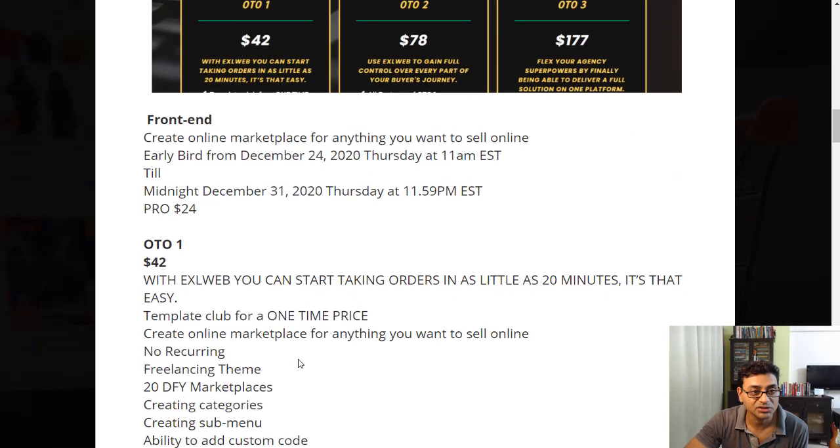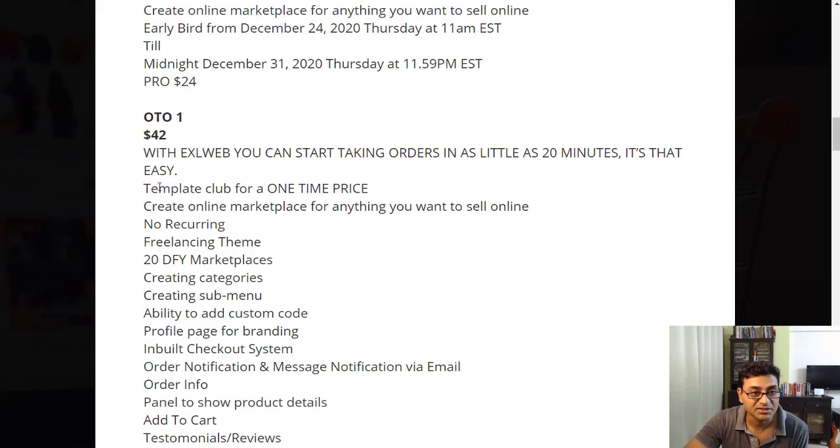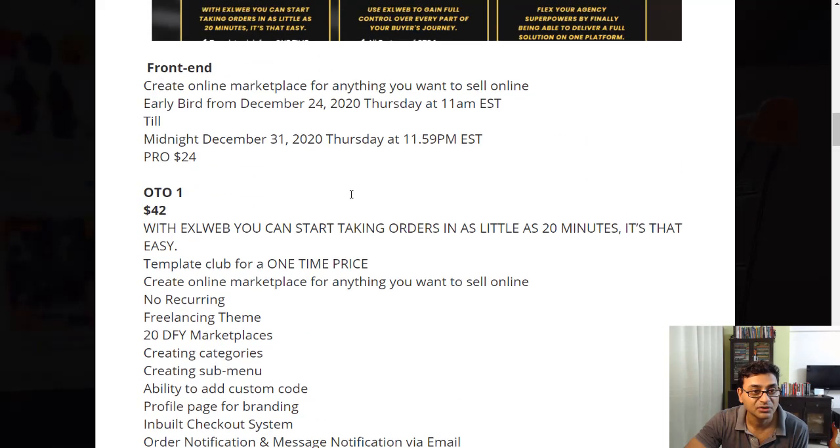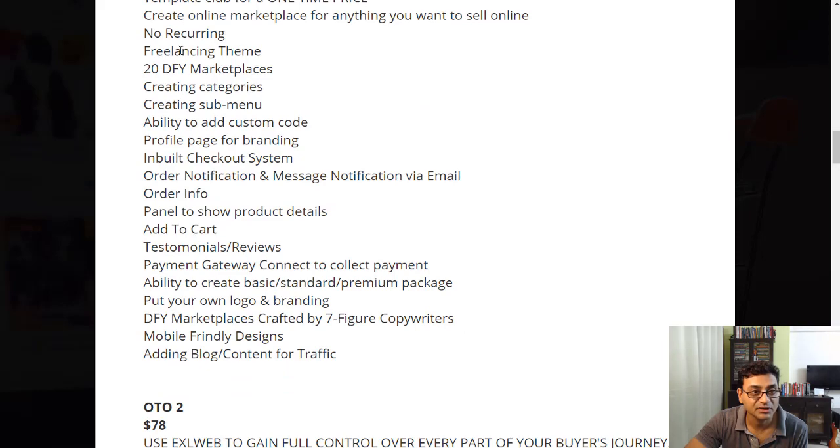Let's see the one-time offers. There's a $42 upsell for getting started with orders in as little as 20 minutes, with various templates at a one-time price and no recurring fees. Then there's a $78 upgrade offering full control of every part of your journey, including a funnel builder.